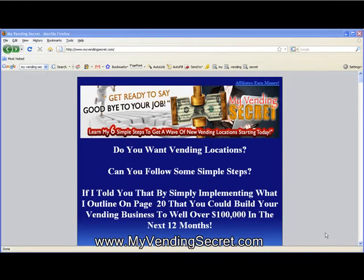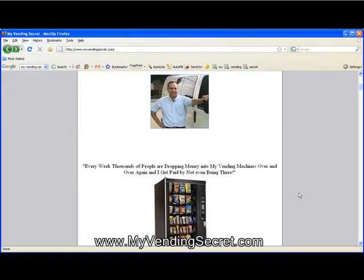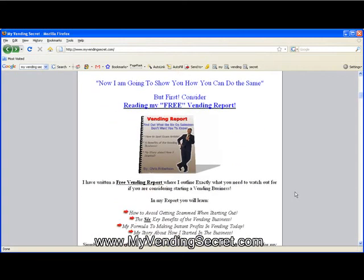Hey, it's Chris Robertson from MyVendingSecret.com, and thanks for watching this video today. If you're interested in starting a vending machine business in your local area, then I'm here to tell you that you can with ease. This page that we're on today is an actual sales page for an e-book that I've written called Vending Business Tactics. I'm just going to scroll through here and show you what I do.